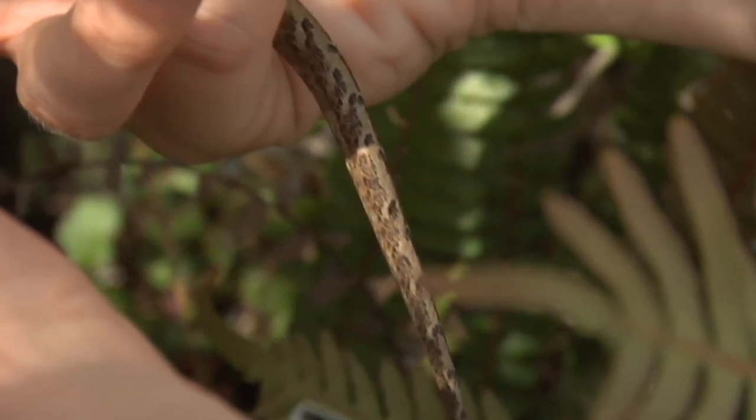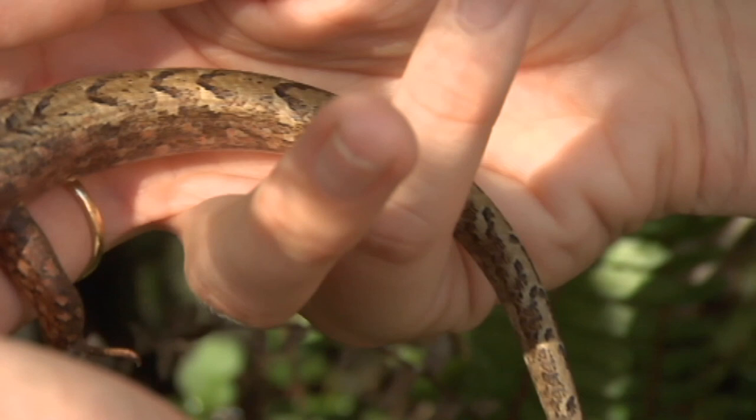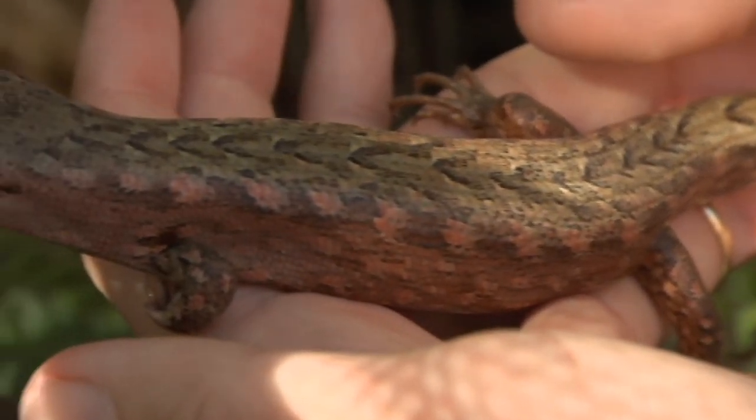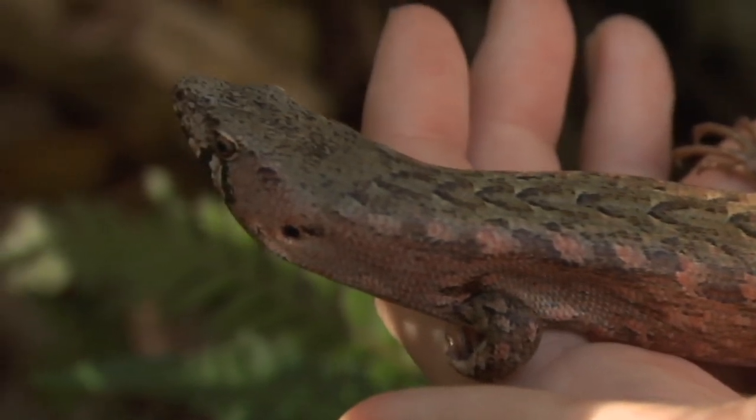They were first formally described in 1906, and then for the next 60-odd years they were thought to not exist anymore — that they were extinct. Part of that was because the specimen it was described from was mislabeled, so everyone was looking in the wrong place.